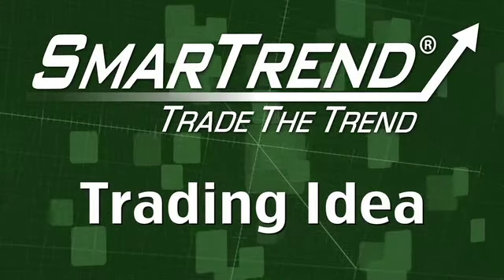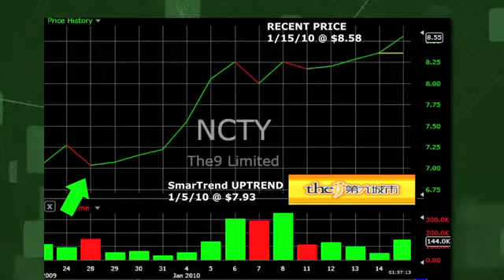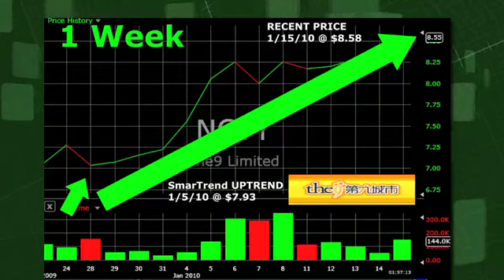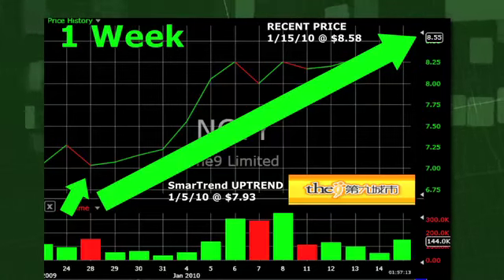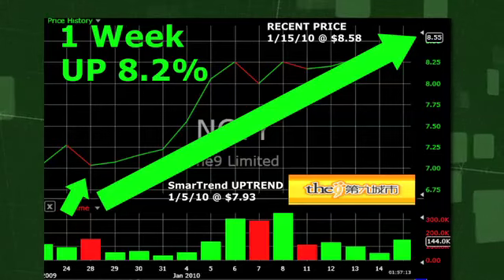SmartTrend identified an uptrend for The Nine Limited on January 5, 2010 at $7.93. In approximately one week, The Nine Limited has returned 8.2% as of today's recent price of $8.58.